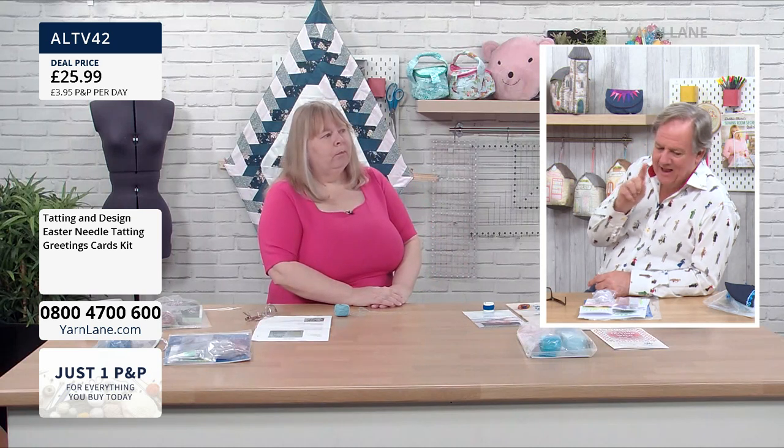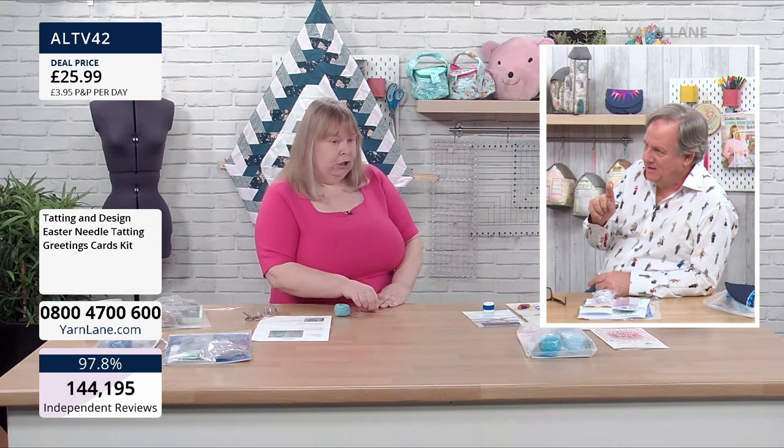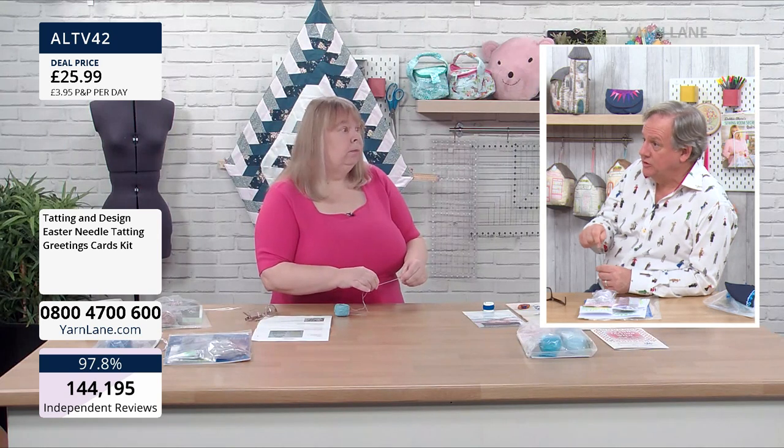It's basically the composition of lots of holes — nice and airy. The difference between needle and shuttle tatting is only the implement that you use to make the knots. So let's make a start on this first kit.